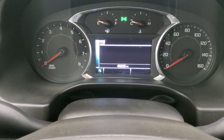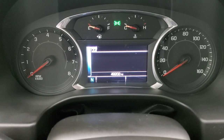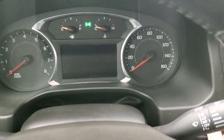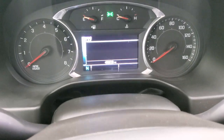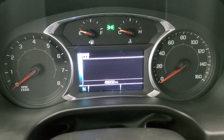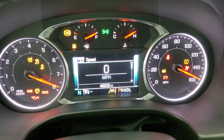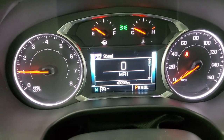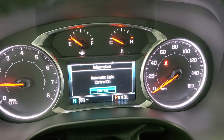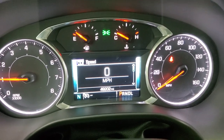All right, let's start it up. You can see that this one has 49,202 miles on here. 49,202 miles. You do get a digital speedometer and compass display, and the instrument cluster is very nice and clean.